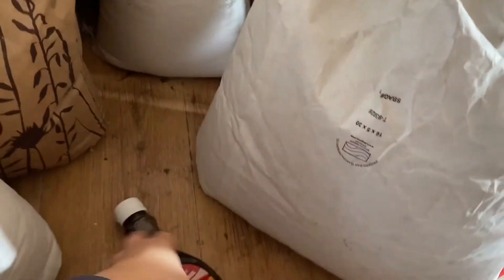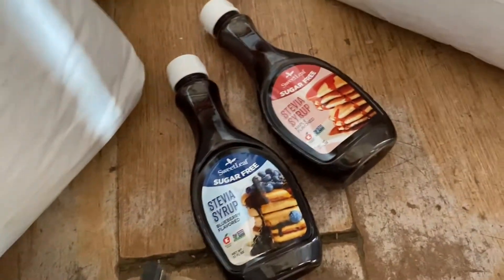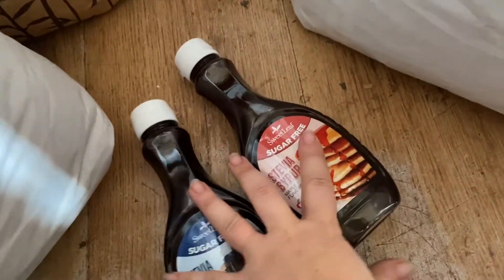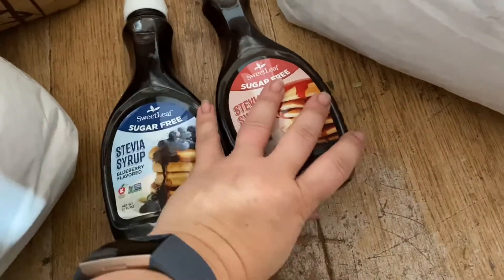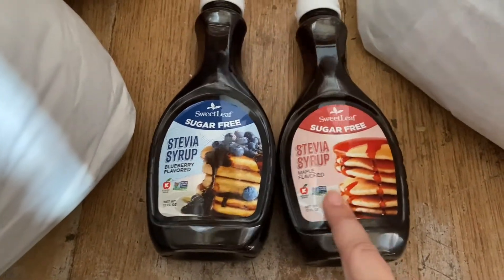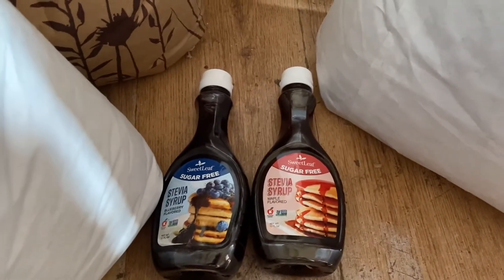I finally got these two syrups that I had been trying to get for a couple of months - if you've been following along, you knew that. They're stevia syrups, so no sugar, better on the blood sugar. One's blueberry, one's maple flavored, and I did already get the cinnamon flavored one. They are $5.56 each.